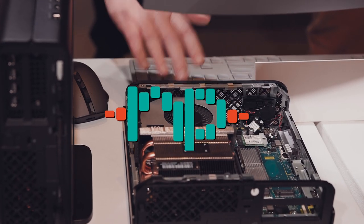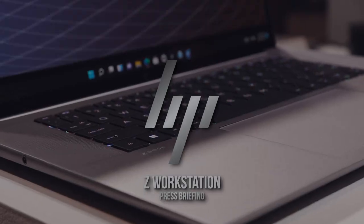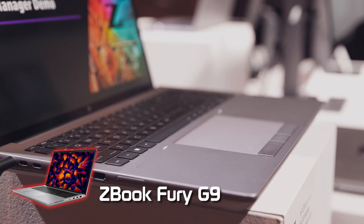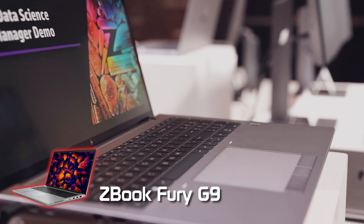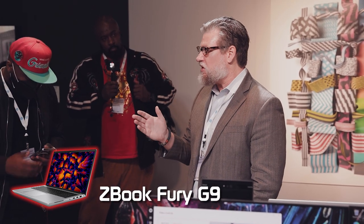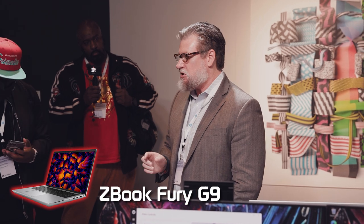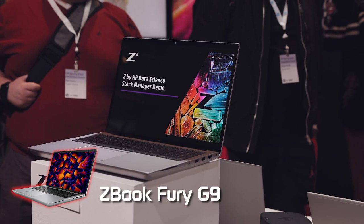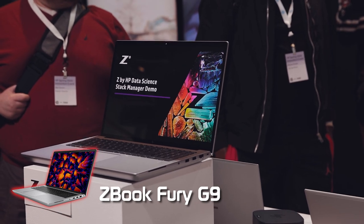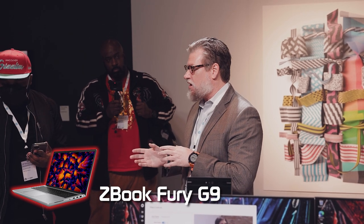55-watt CPUs in a mobile workstation, using the new 12th gen Intel HX processor, coupling that with the same graphics capability — RTX A5500 16-gig graphics card. But now I have even more expandability: everything's tool-less access, four DIMM slots and four storage bays. I can do 128 gigs of RAM and 12 terabytes of storage. Couple that with a 4K display and desktop processor — I can do 4K video footage and do editing and rendering on the fly.